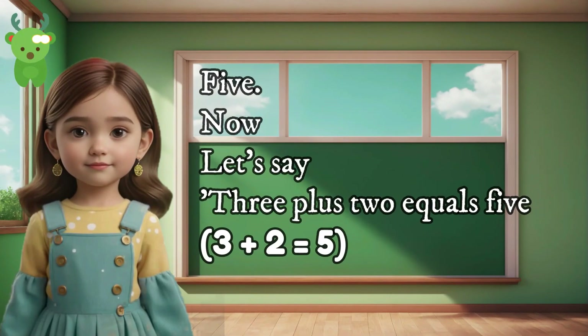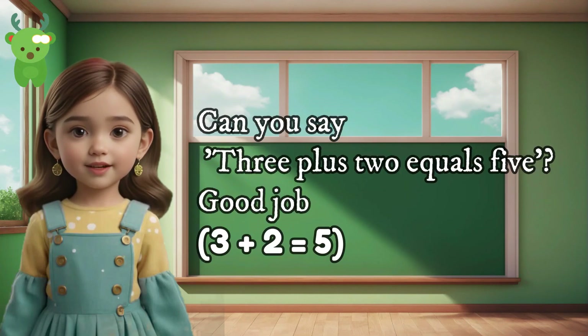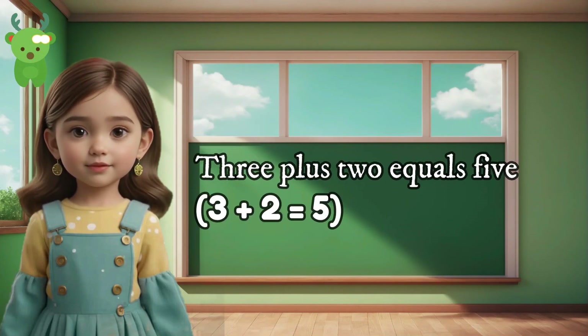5. Now let's say 3 plus 2 equals 5. Can you say 3 plus 2 equals 5? Good job. 3 plus 2 equals 5. 3 plus 2 equals 5.